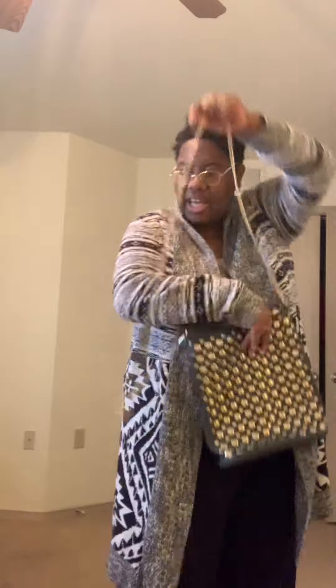Then we have the purse. Y'all have seen me use this purse a couple times before. This is a purse that my sister gave me. It came from a local boutique here. It has gold detailing right here on it, so I just thought that would be pretty.